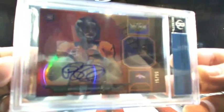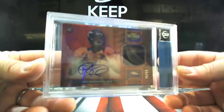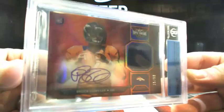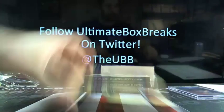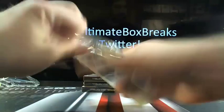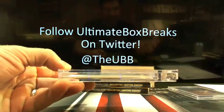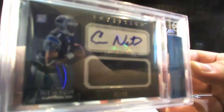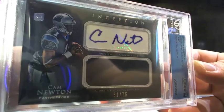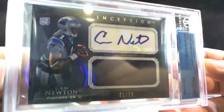First card: Brock Osweiler going to Denver. Frank De Tank — that'd be 15 out of 99 out of 2012 Triple Threads. And then really, this is what I'm talking about — a little Cam Newton, who's got Carolina? That's Jason S getting a little Cam Newton rookie year auto, 51 out of 75.